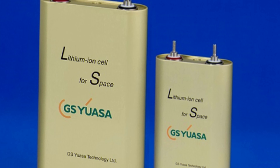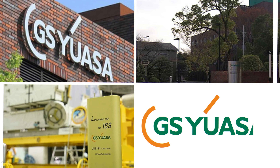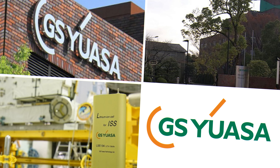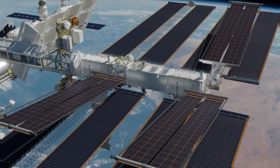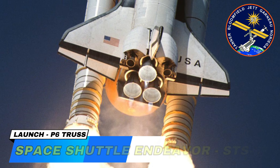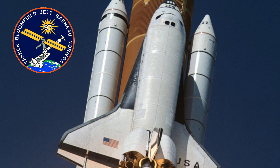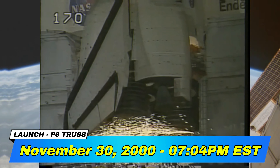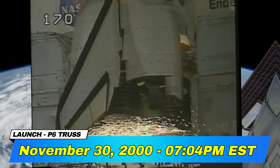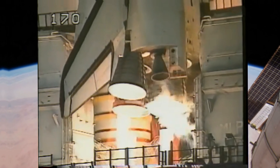The thermal control radiators, responsible for managing heat dissipation, were developed by Boeing, another key contractor for NASA. These radiators play a vital role in regulating the station's internal temperature in the vacuum of space. The NiH2 batteries in the P6 Truss were primarily manufactured by Eagle Picher Technologies, based in Rhode Island, USA. The NiH2 batteries were later replaced by more advanced lithium-ion batteries, which were supplied by GS Yuasa, based in Kyoto, Japan.